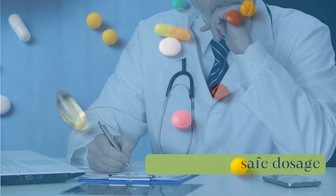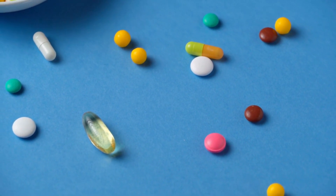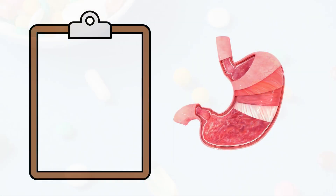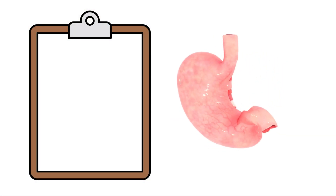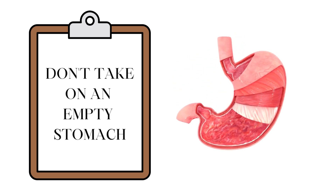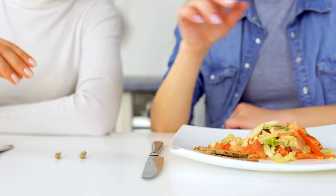Depending on where you are in the world, there are many different types of vitamin D supplements to help manage your vitamin D insufficiency. Regardless of the form, since vitamin D is a fat-soluble vitamin, it is best not to take it on an empty stomach. For maximum absorption, take it with your largest meal of the day.